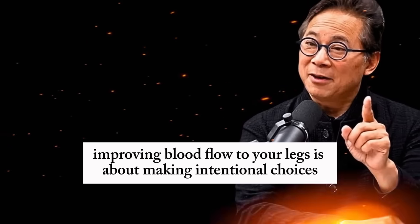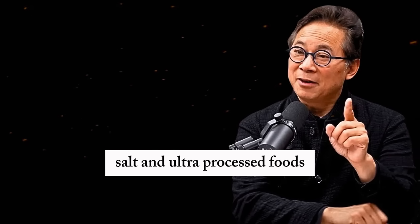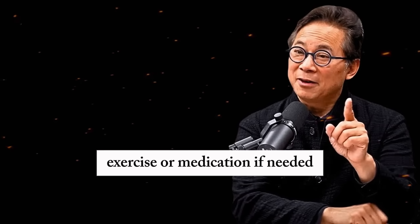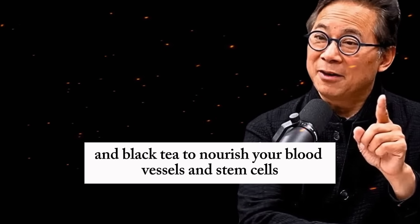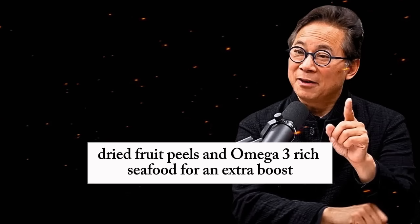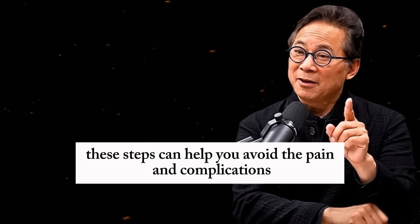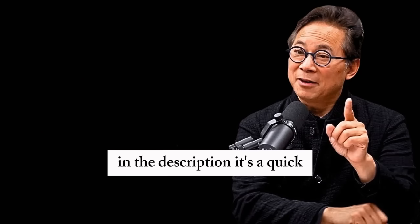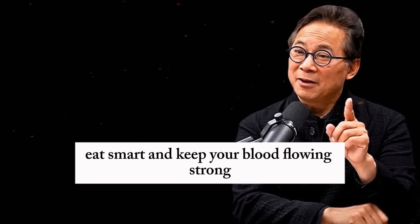To wrap up, improving blood flow to your legs is about making intentional choices every day. Say no to smoking, vaping, excessive alcohol, salt, and ultra-processed foods. Get your cholesterol checked regularly and work with your doctor to manage it through diet, exercise, or medication if needed. Embrace foods like beans, carrots, garlic, dark chocolate, and black tea to nourish your blood vessels and stem cells. Add barley, mushrooms, dried fruit peels, and omega-3-rich seafood for an extra boost. These steps can help you avoid the pain and complications of poor circulation, keeping you active and healthy for years to come. For a fun way to incorporate carrots, check out my free carrot top salad recipe in the description. Stay proactive, eat smart, and keep your blood flowing strong.